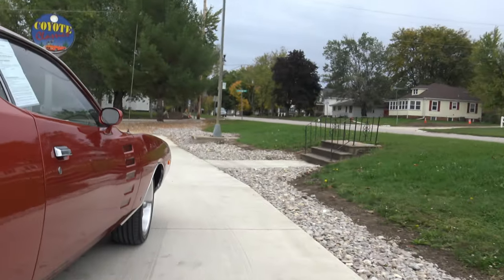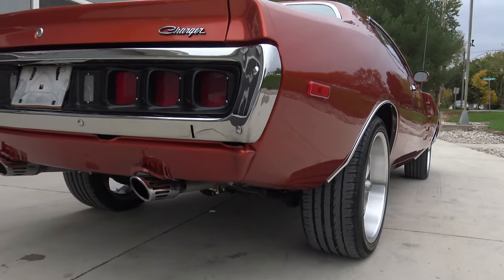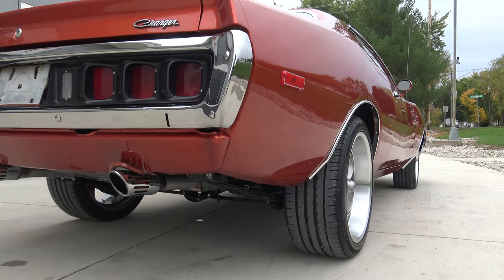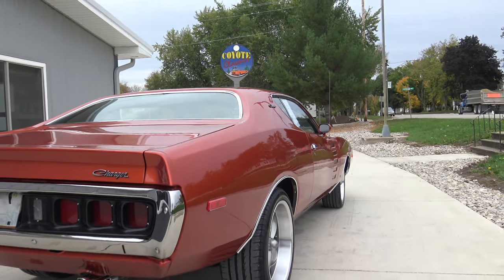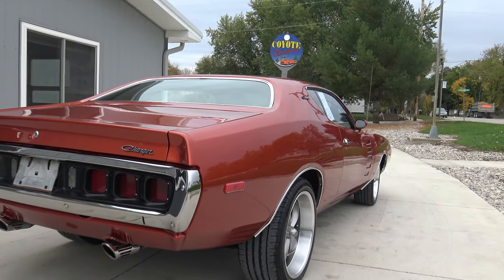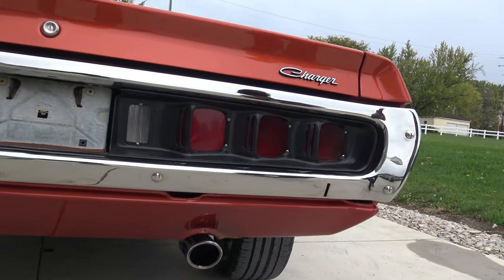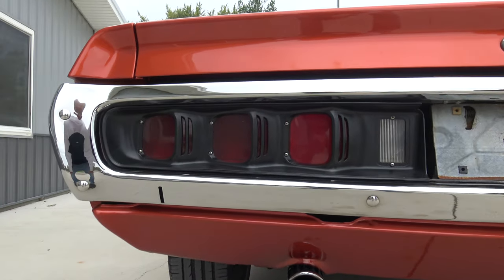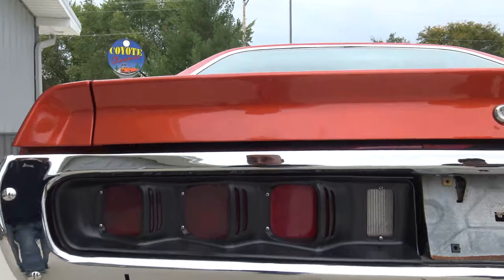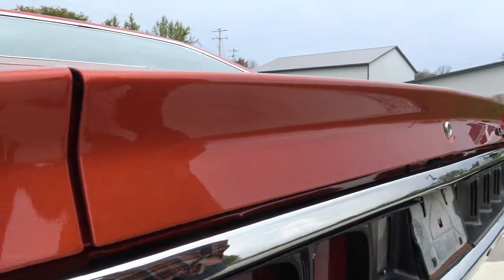You don't see many of these '71-'72 Chargers, especially this nice. Watch our YouTube videos and website — don't miss this one. It's got everything a guy wants. The back bumper is perfect, and it's got those Rally tail lights which are all brand new.